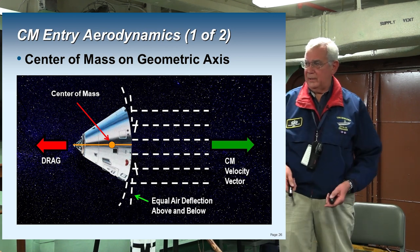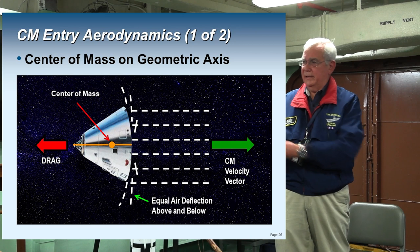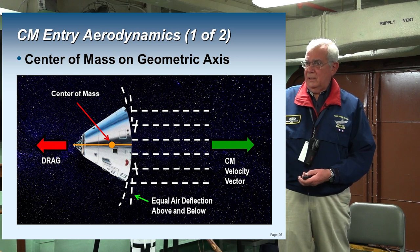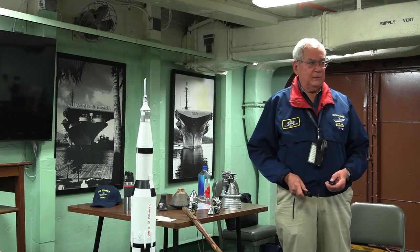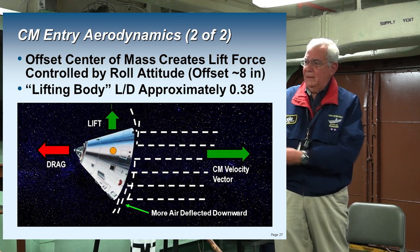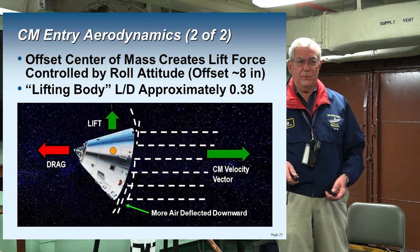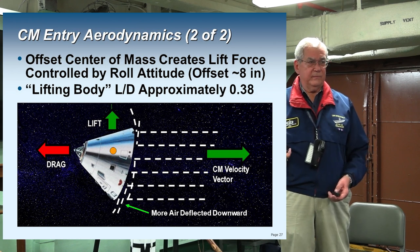This is an Apollo command module. If the center of mass were right along the geometric axis, the only force you'd experience is drag. But NASA offset the center of gravity, forcing more air to be deflected downward, thereby generating a lift force — making it basically a lifting body. The lift-over-drag ratio for this capsule is approximately 0.38, with about a one-foot offset of the center of gravity. An airliner has an L/D of about 19, and a sailplane can be as high as 40, so this is pretty close to a brick — but you've got a lift force to play with.